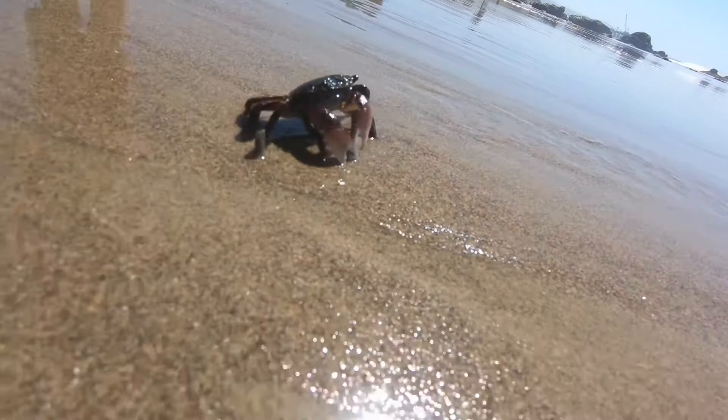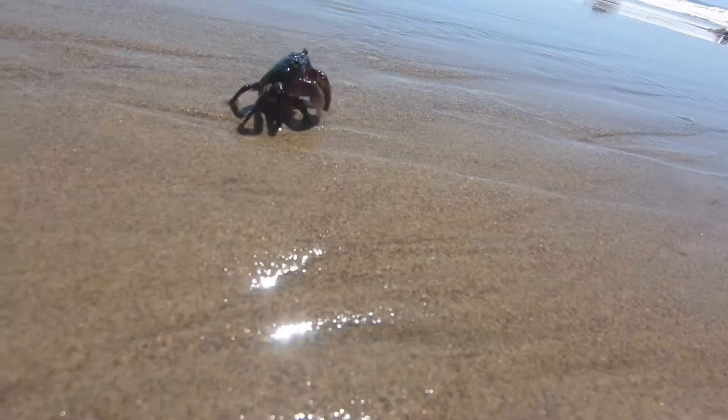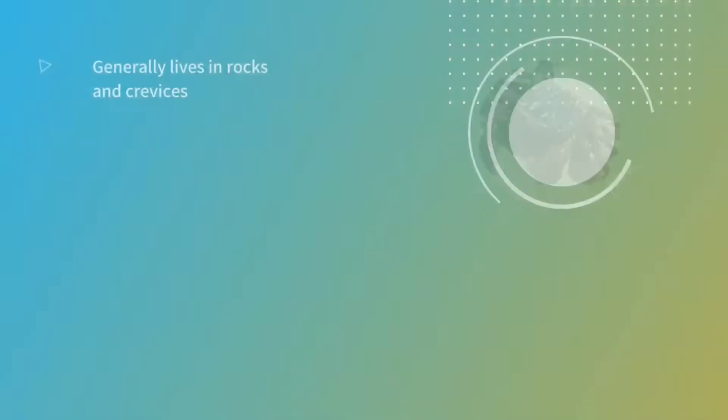Like many crabs, the striped shore crab will walk sideways to move around. This has to do with the way their leg joints are shaped. While our knees face the front, allowing us to walk forwards, the crab's legs bend out at the sides, so they walk sideways.